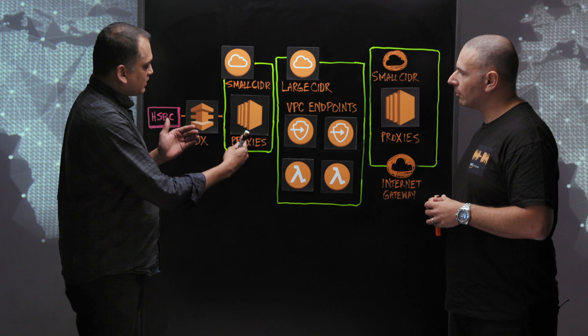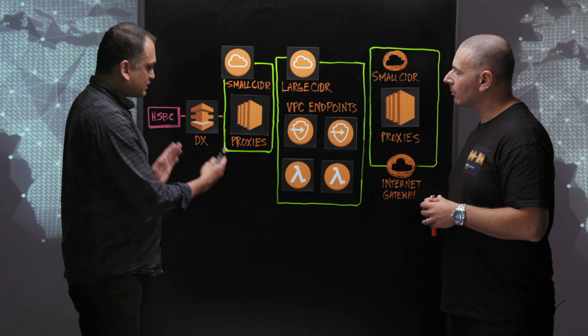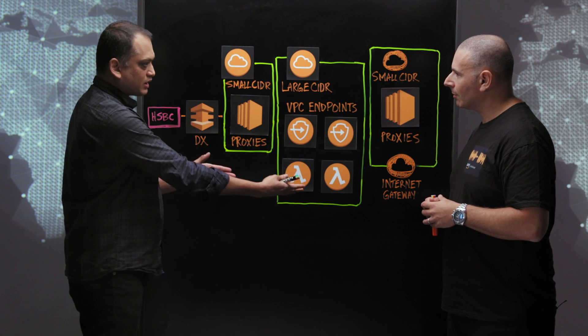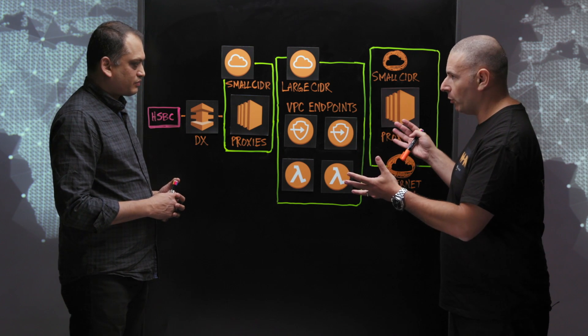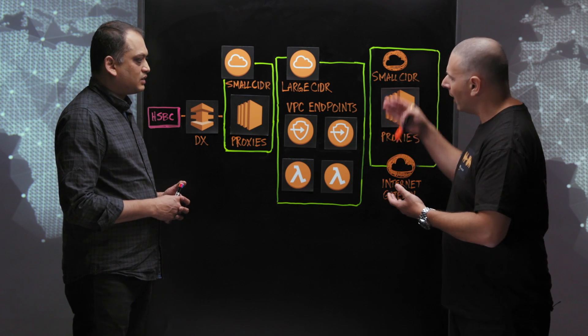How we have done it is that we entered the network team, got a smaller side of range, and applied that side of range to a set of proxies. Then we created a larger side of block and we scale out our lambdas within the larger VPC. So you're running big-scale workloads here — lots of lambdas which obviously consume IP addresses. You're also running EMR clusters, Kinesis, a whole lot of things. How does the flow work?